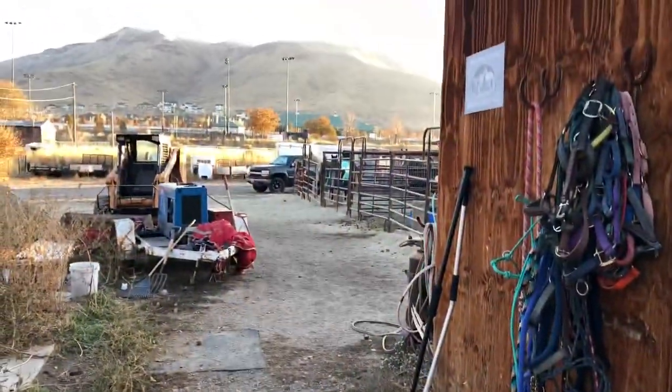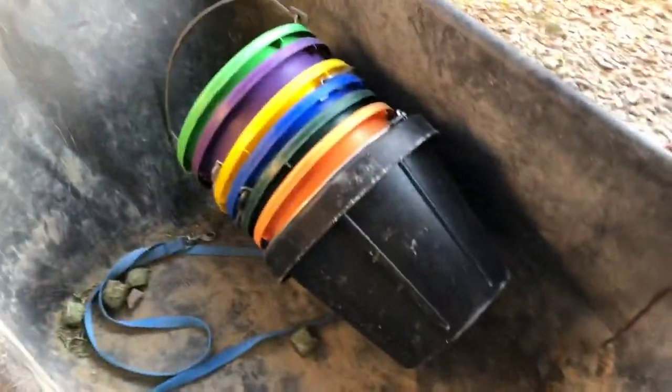Now let's feed the horses. This is alfalfa grass mix hay cubes and we get it a ton at a time. Here's our bucket — there's a leash in there for some reason. We use the wagon so we don't have to take as many trips, because there are seven horses to feed and that's lots of buckets to carry.